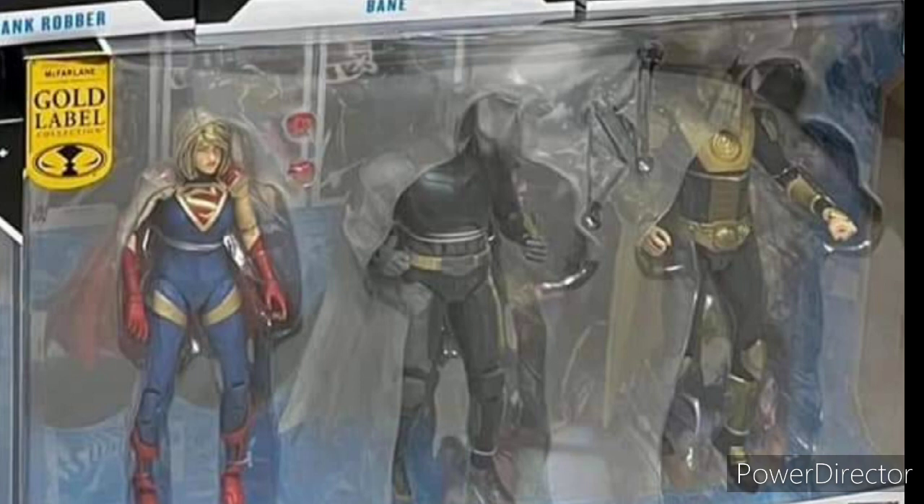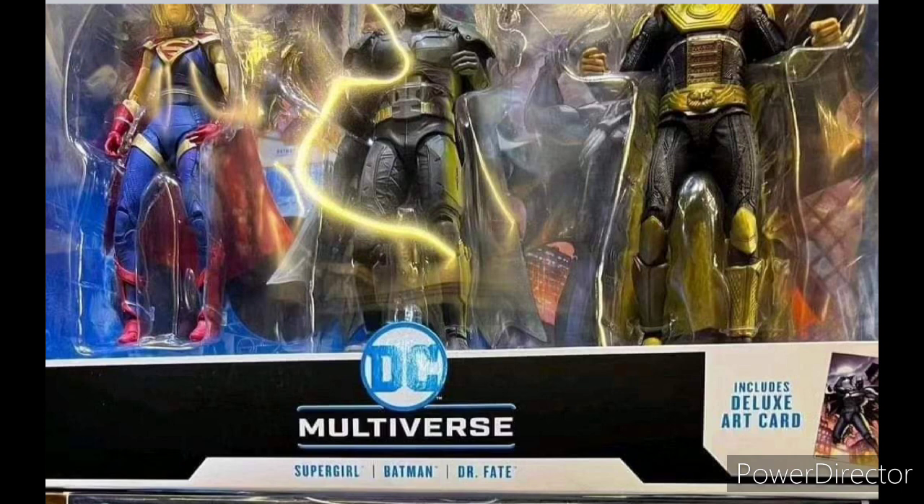We also got some images from Injustice 2 figures. As you can see, they're just re-releases of the same figures we've already gotten — Supergirl, Batman, and Dr. Fate. It also seems this one is going to come with a deluxe art card, so that's cool.